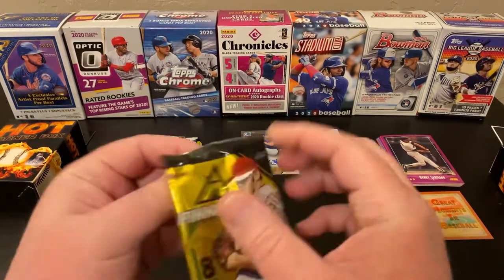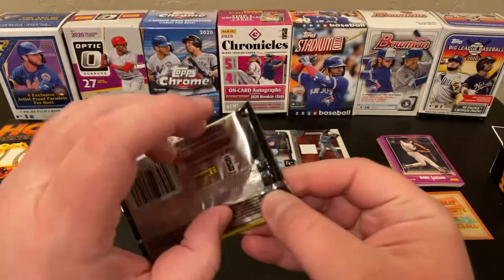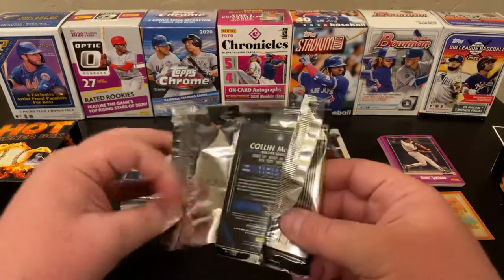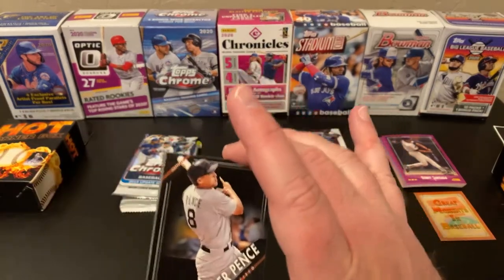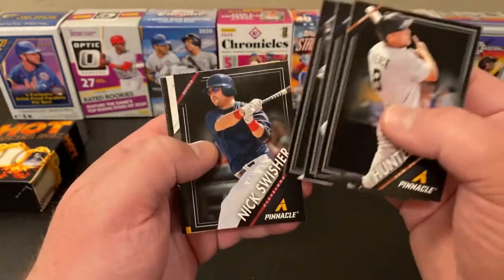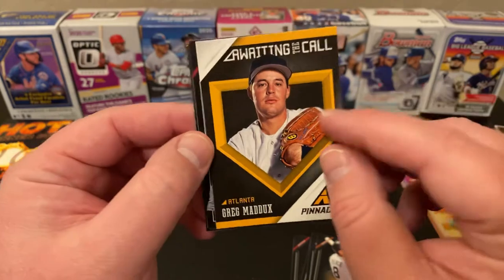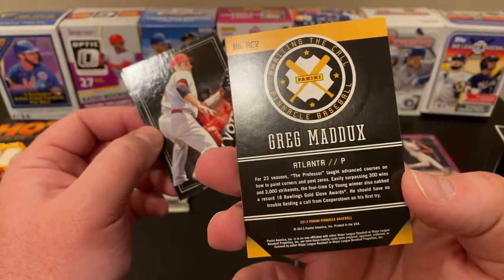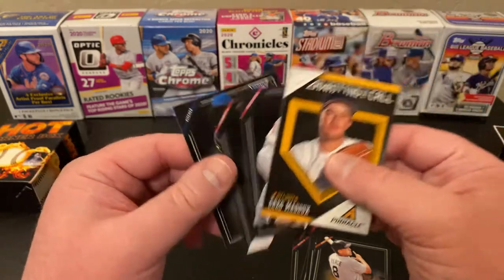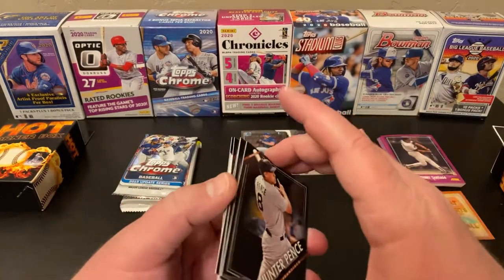Let's see what our Pinnacle has. 2013 Pinnacle, eight cards per pack — this is the hobby pack. Hunter Pence is starting us off. Justin Verlander. Alex Rios. Nick Swisher. Awaiting the call — Greg Maddux. This is before he got into the Hall; he is now in the Hall of Fame. Joey Votto. Jackie Bradley Jr., rookie. And Colin McHugh, rookie. So there you go — Hall of Famer in there, and a future Hall of Famer with Justin Verlander.